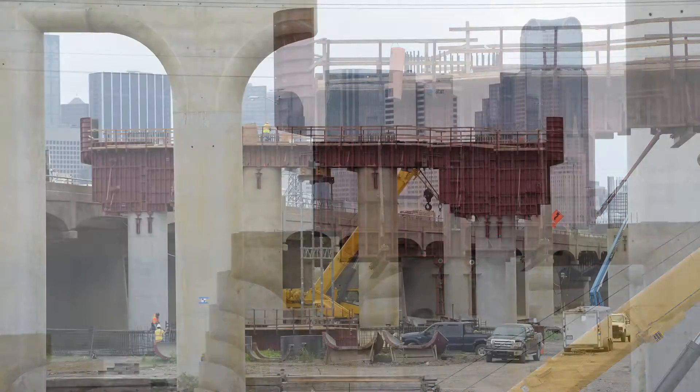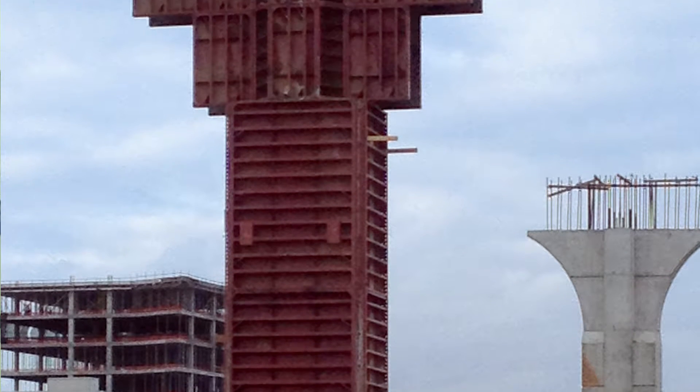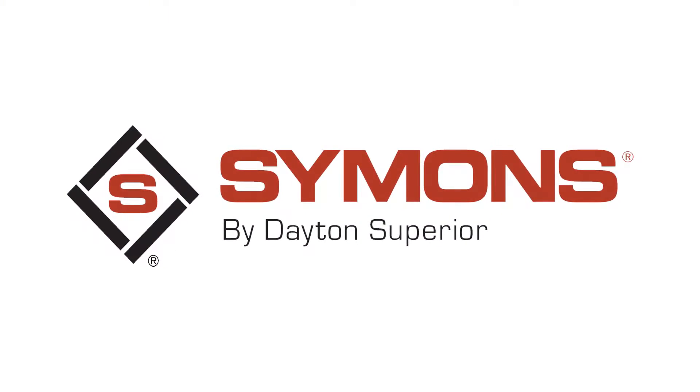Dayton Superior products are found on many of the world's most prominent construction projects where precision performance is not a request, it's a requirement. Today, we'll be taking a closer look at the latest product innovation from the industry-trusted brand for concrete forming products for over 100 years — Simons by Dayton Superior.